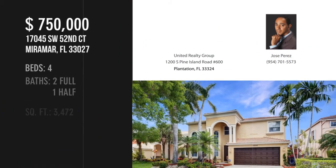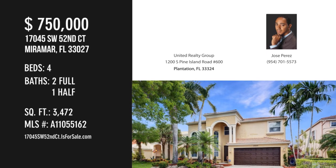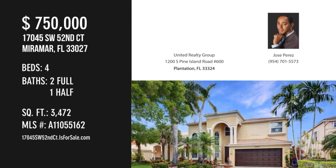For more information or to schedule a showing, please contact the Listing Agent at www.montdc.com.